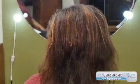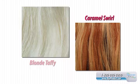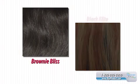Try HairBangers in these tantalizing human hair colors: White Mist, Pinnacle Gray, Silver Steel, Blonde Taffy, Caramel Swirl, Brownie Bliss, or Black Elite.